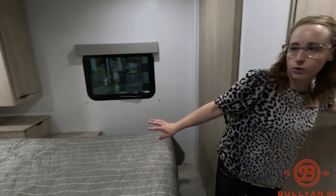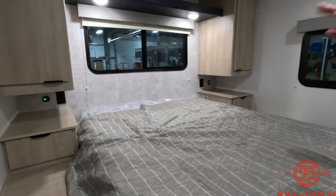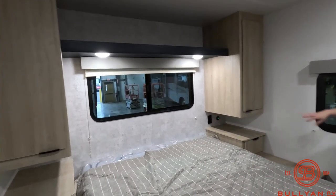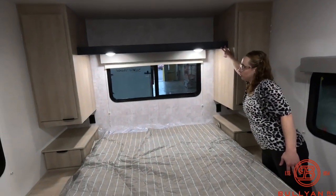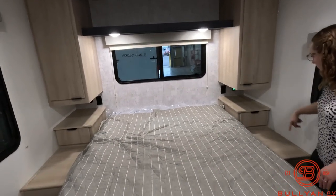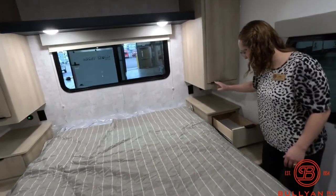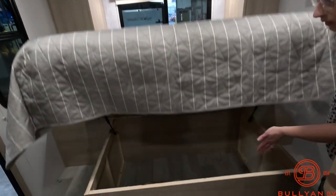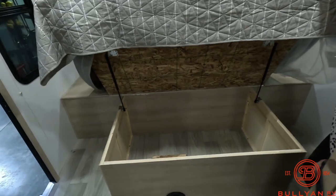Now we're shifting into the bedroom. You have a countertop or nightstand on either side, drawers on either side, and wardrobe up above plus storage up there. They also added that blue color up in this area. Each side has that countertop and underneath the bed is very nice — I barely touch it to get it to open, so that's your under-bed storage.